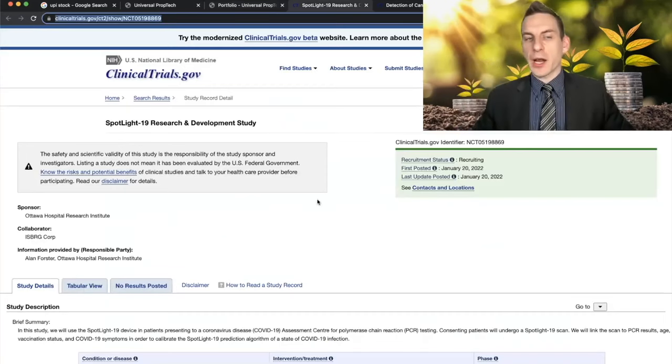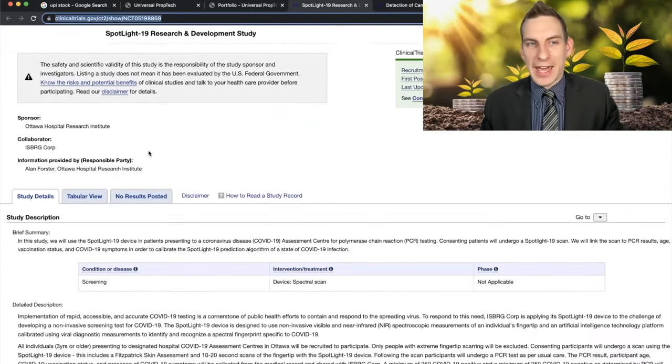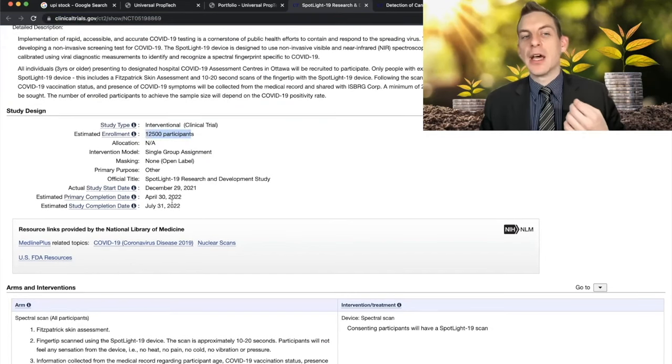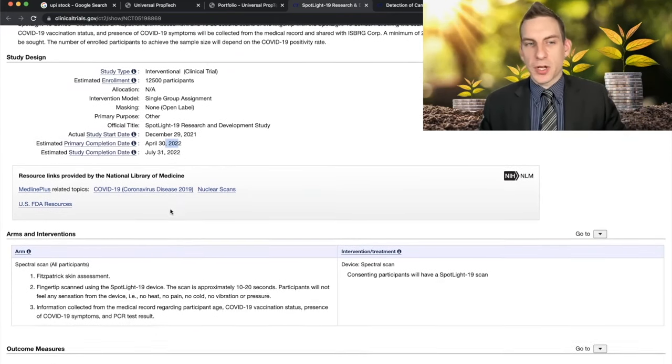Spotlight 19 is what I really want to fixate on, because they've kind of gone radio silent since last November when they were going into trials. There's been a recent update from the US National Library of Medicine — they were recently running trials with about 12,500 participants. The estimated primary completion date is April 30th of 2022, and the study completion date is estimated between April 30th and July 31st. So in the next couple of months we're going to find out how pivotal this technology really is.